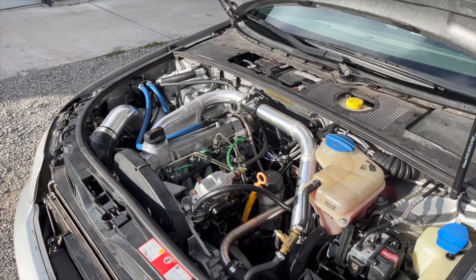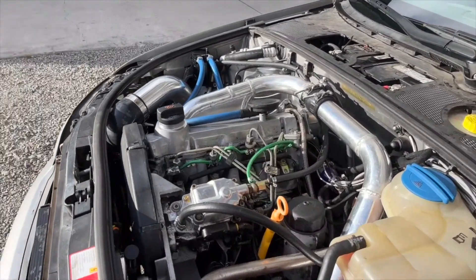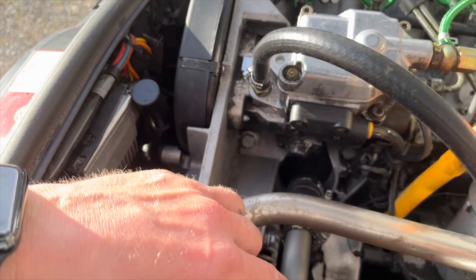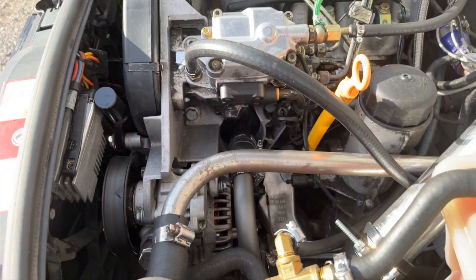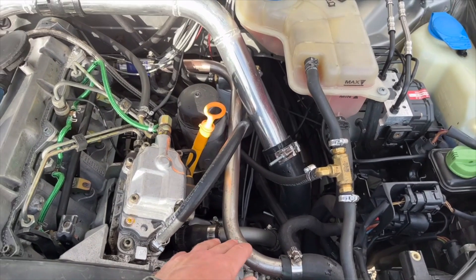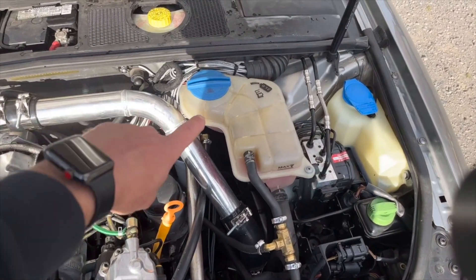It uses the same motor mounts as the 1.8T. I just had to modify the accessory bracket down here, and the motor mount bracket needed to be trimmed and shaved a little bit right there. I needed to do some custom coolant lines, which I still haven't painted. I ordered a wiring harness for it that came way too long, and I haven't taken the time to shorten it yet, so it's just tied up there.